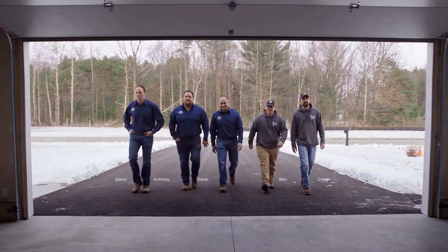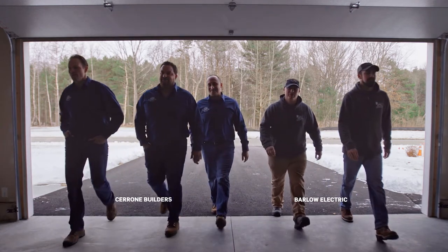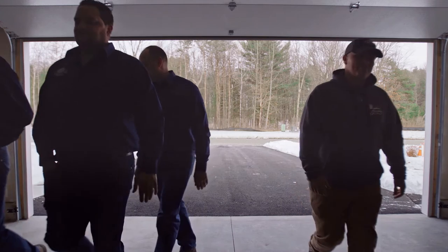The Leviton Load Center has builders and electricians talking. Hear what the guys from Cerrone Builders and Barlow Electric have to say about the latest from Leviton.